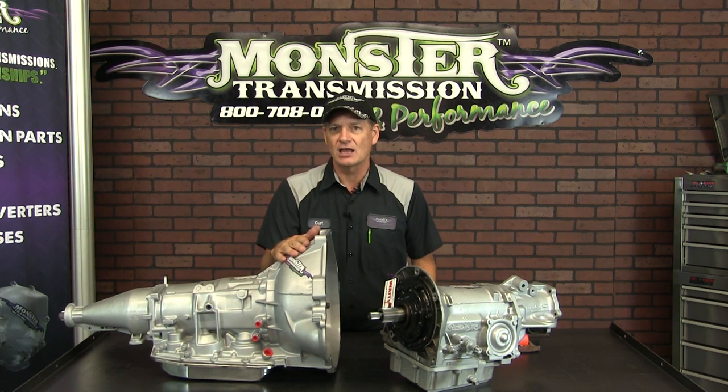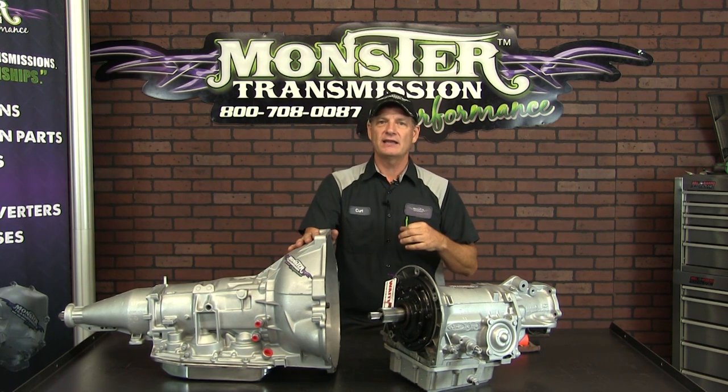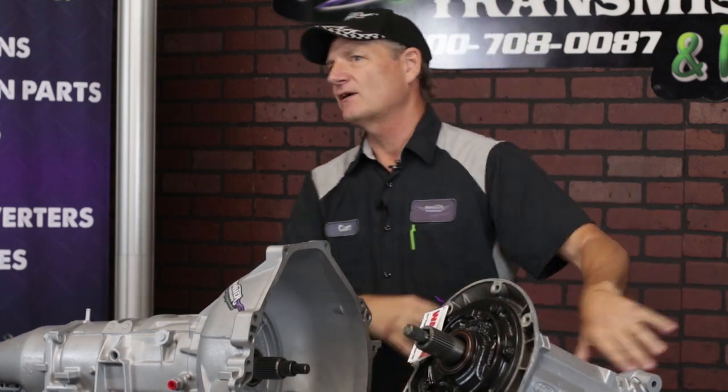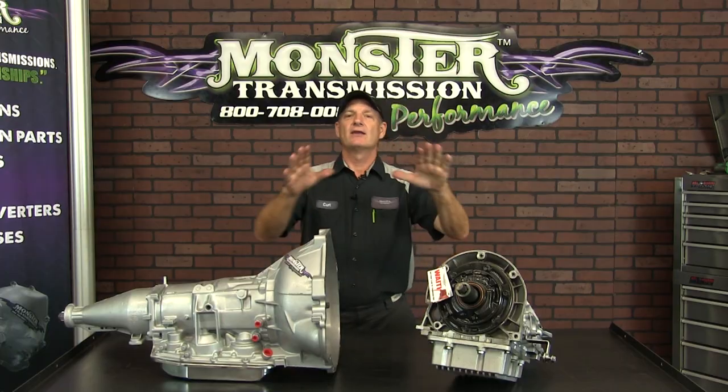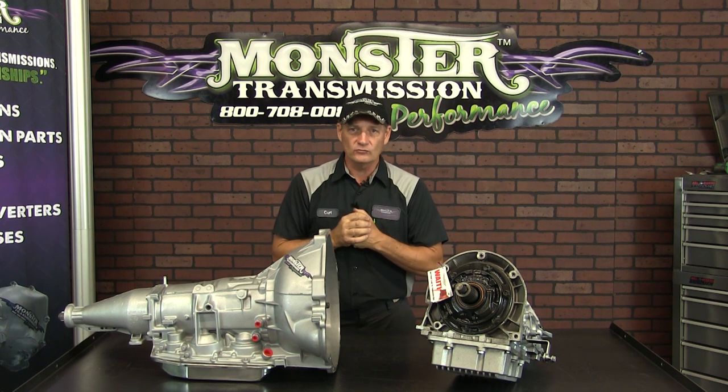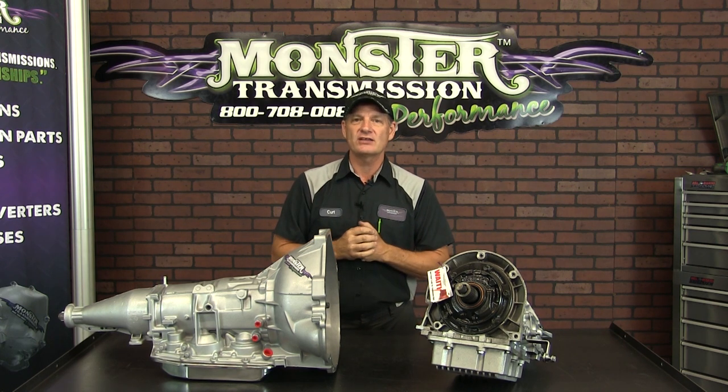So you can actually do a direct replacement AOD for the old C4. And that way you'll get the four-speed plus lockup, improve your gas mileage, and pretty much get rid of the old C4, C5 unit. We don't want to see those anymore. Anyway, we do offer them at our website. If you do want your original unit built, we do offer that service as well.